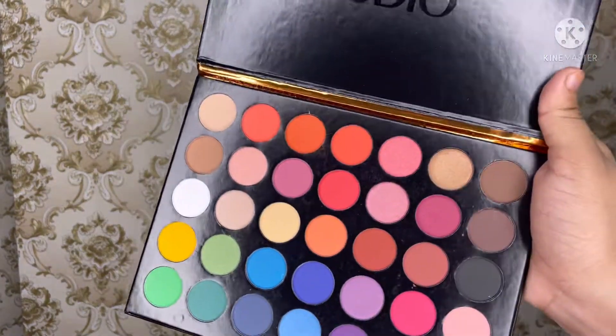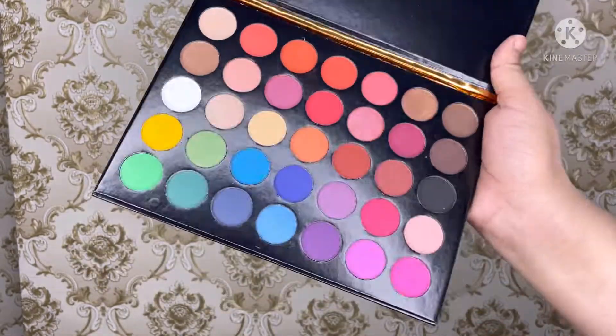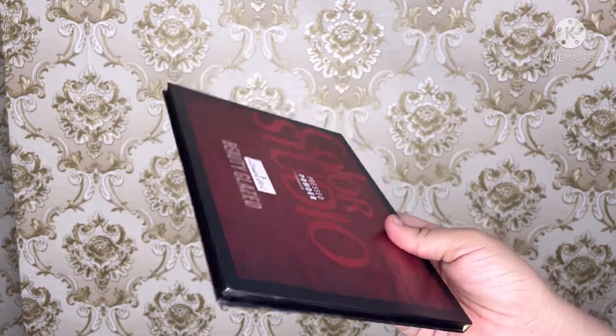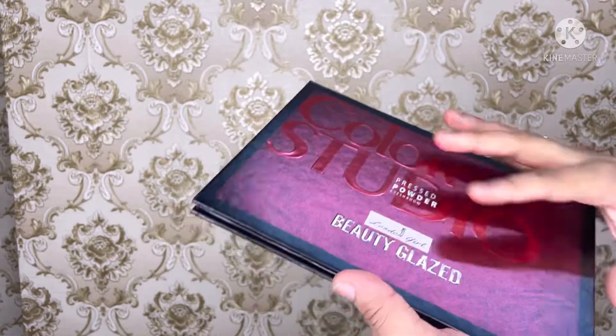It's lightweight, it's sleek, very easy to carry and easy to handle — and the pigmentation, don't even ask me, it's very good. I like the matte shades and foil shades, and the price is also very decent.